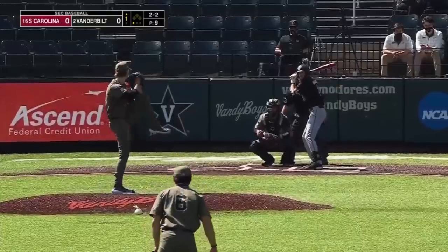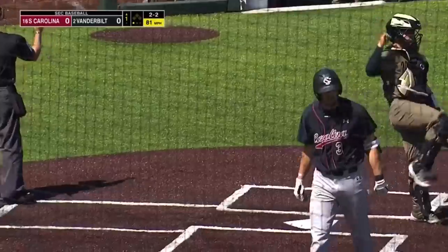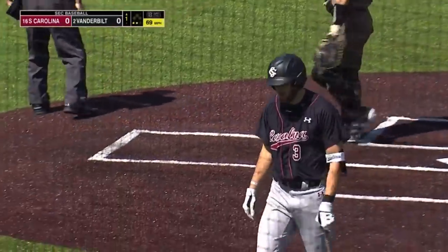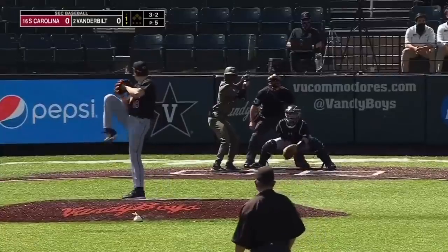These games are really close. Swing and a miss, strike three. Vanderbilt's got 35 strikeouts in the series. I stay on it, I'm going to get a good barrel.